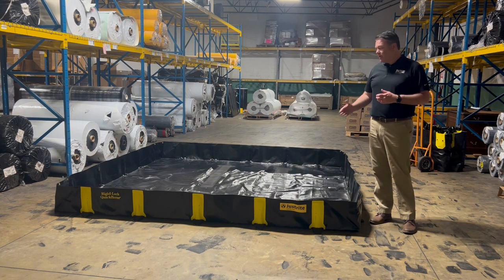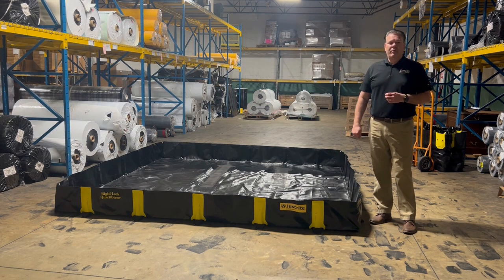Today we're going to talk about the Ridgelock QuickBerm. The Ridgelock QuickBerm is the premier portable spill containment on the market. It's a one-piece unit that requires no assembly. It's easy to put up, easy to take down, durable, and great for drive-in and drive-out applications.